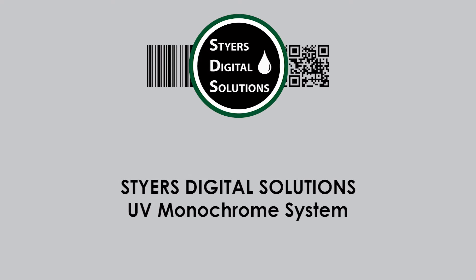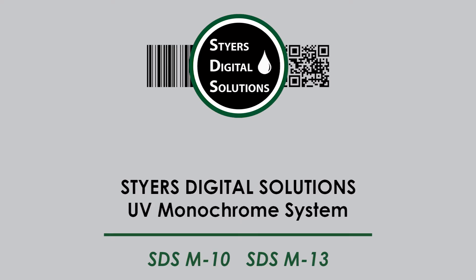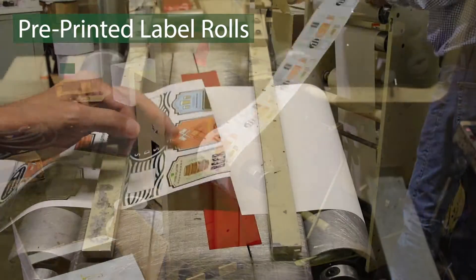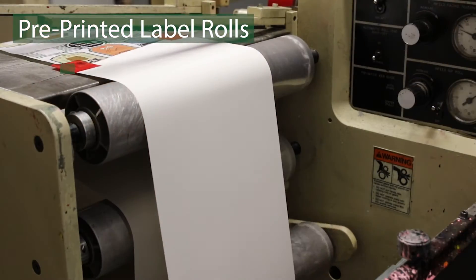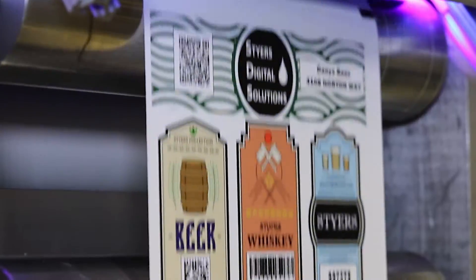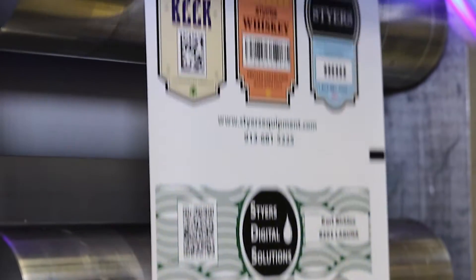Introducing the Steyr's Digital Solutions UV Monochrome System. This video demonstrates the ability to re-register a pre-printed label and add variable data using an iMark. Digital information can be inserted without slowing or stopping the press.